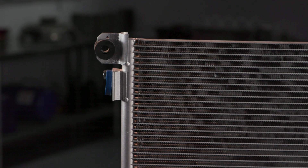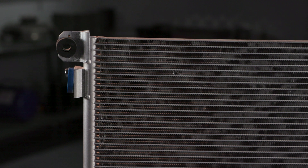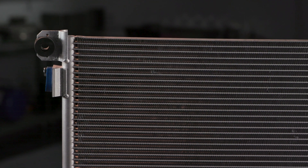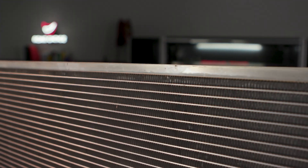Here's a typical parallel type condenser that's sold without framing. You can see there's really nothing to support the condenser body from moving up and down. With the Road Choice framing design, you should see fewer condenser replacements over time.